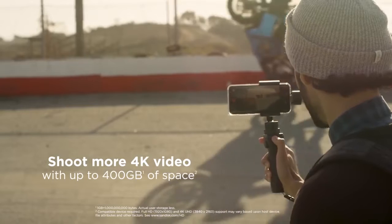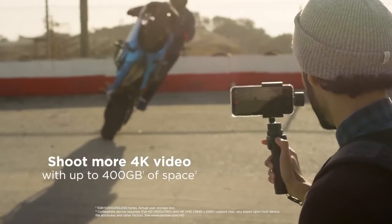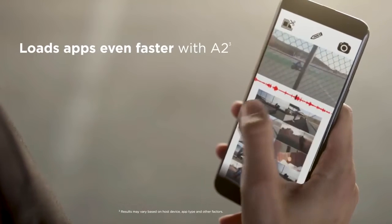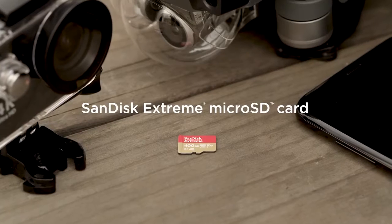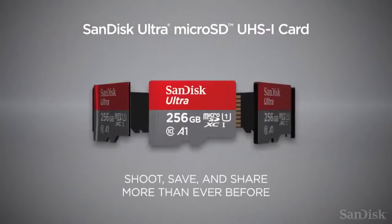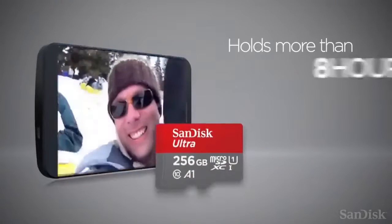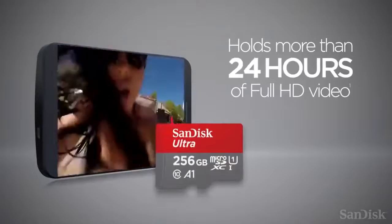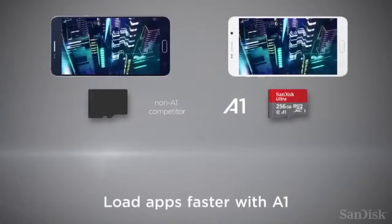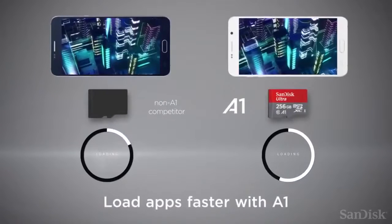SanDisk 400 Gigabytes Micro SD Card — micro SD cards are the standard for expanding the storage on almost any piece of tech, and the best way to get more out of your Nintendo Switch. This highest-capacity micro SD card is perfect for recording and watching full HD video, with transfer speeds of up to 100 megabytes per second to ensure you can move all your content blazingly fast.